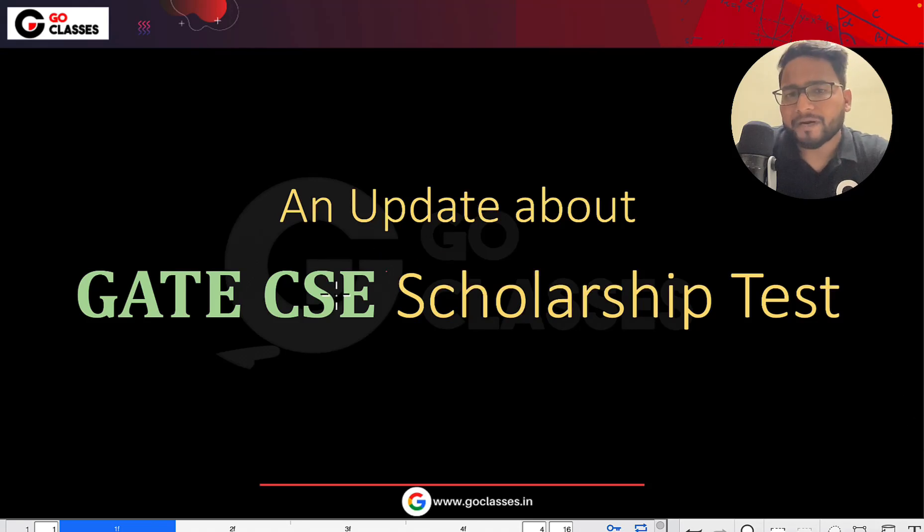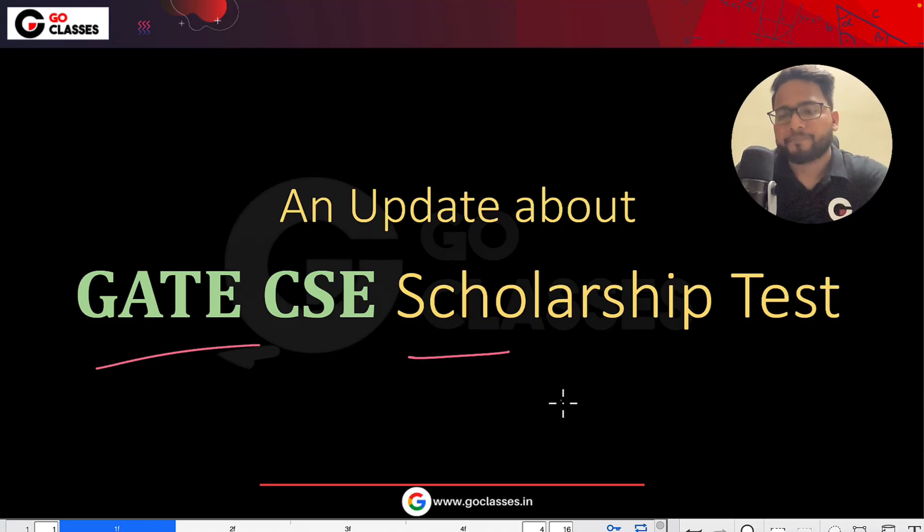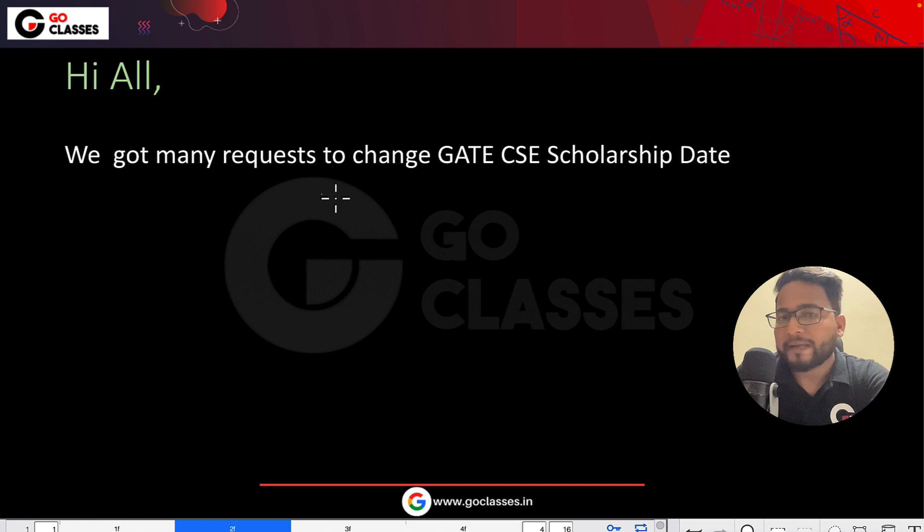Hi everyone, so there is an update about the GATE CSE Scholarship Test. We have got many requests to change the GATE CSE Scholarship Test date. So let me just tell you a few of the screenshots.